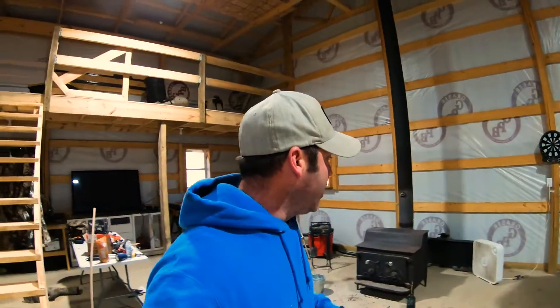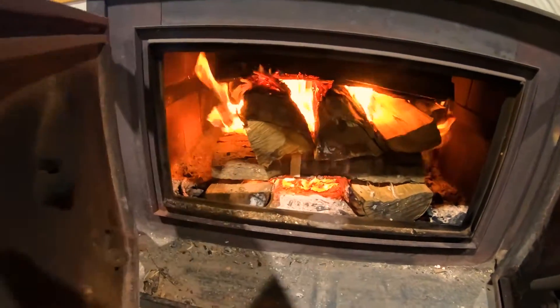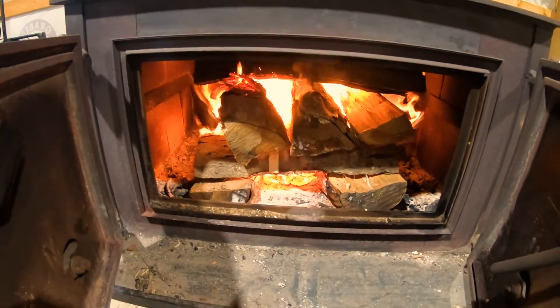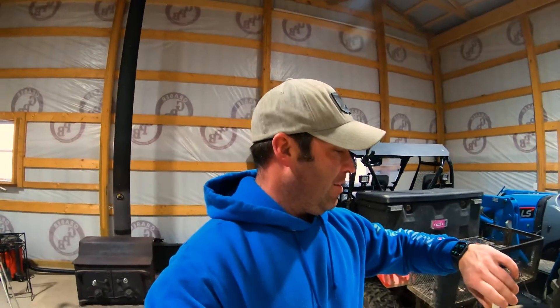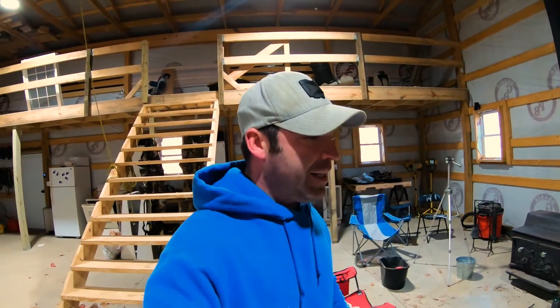All right, we got everything fired up. It's a little loud in here because we've got the torpedo heater going and the box fan going. Fire is going hot right now. It is 20 after 10 and I will give an update here in about an hour to see if the temperature has come up in here. Now that we got everything going, it's only a matter of time to see if this is really going to make a difference.